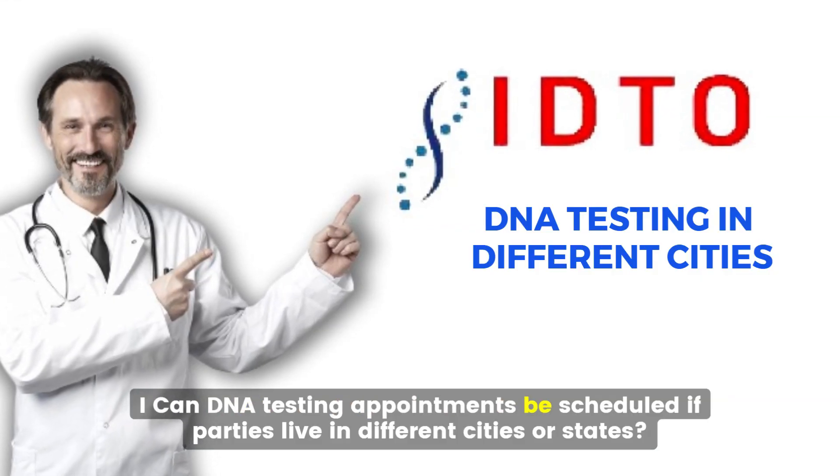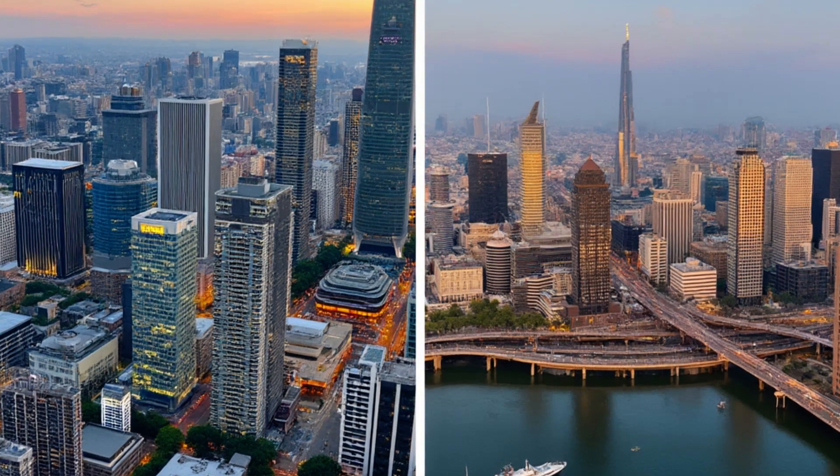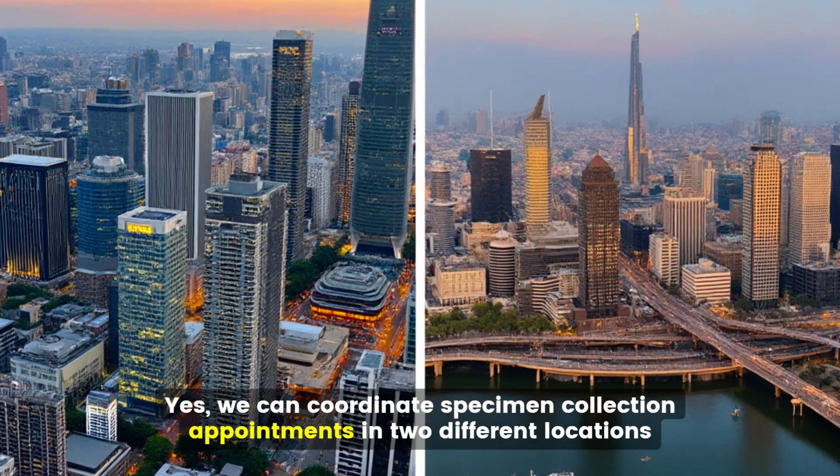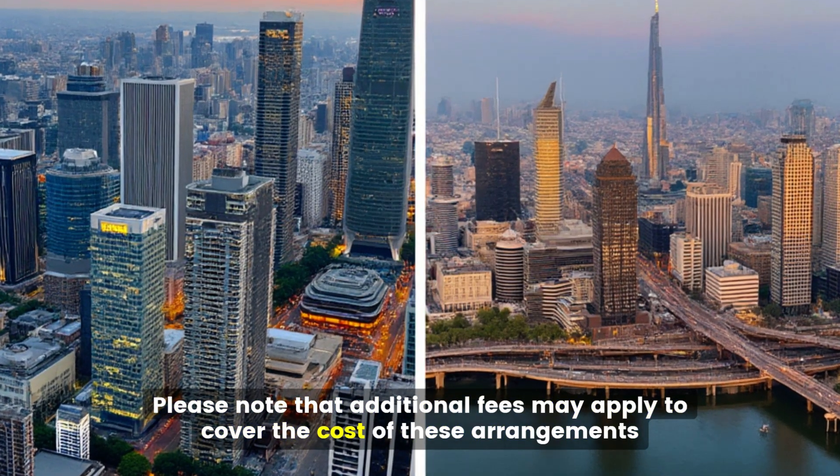How can DNA testing appointments be scheduled if parties live in different cities or states? Yes, we can coordinate specimen collection appointments in two different locations. Please note that additional fees may apply to cover the cost of these arrangements.